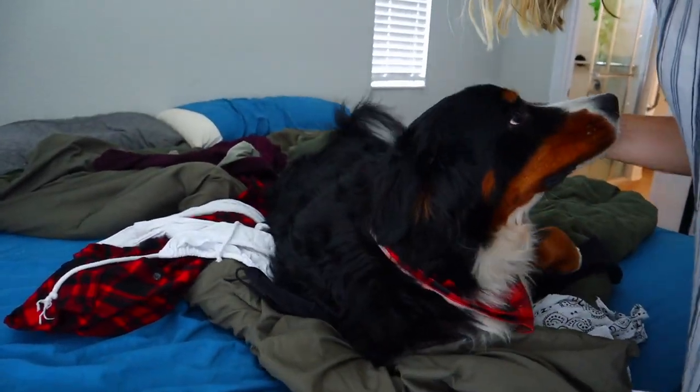I'll probably shower later to get the rest of the sunblock off. I think that's probably where I'll end the vlog for today — I'm going to unpack the apartment, which is boring to watch. Then I'll probably take him to the dog park later. If I remember to record I'll try to get him playing with his new friends there.